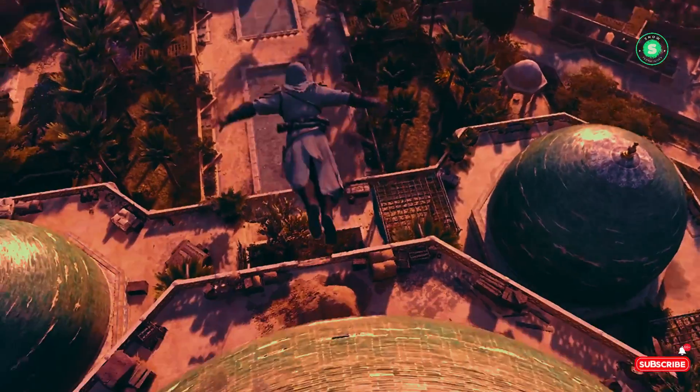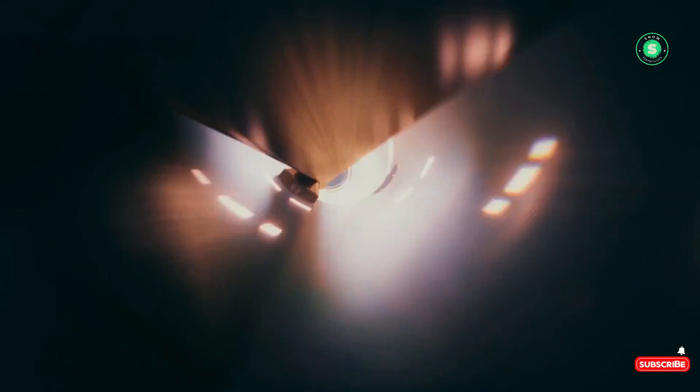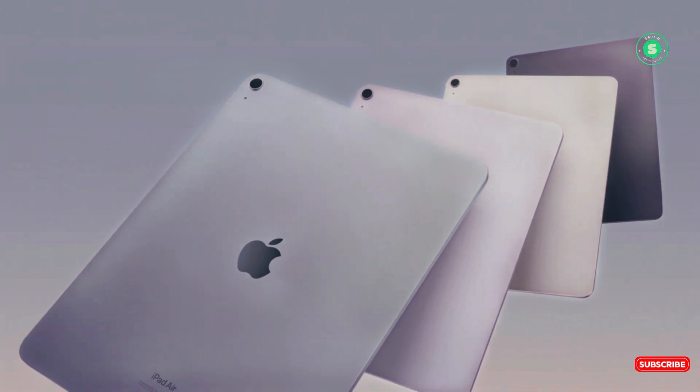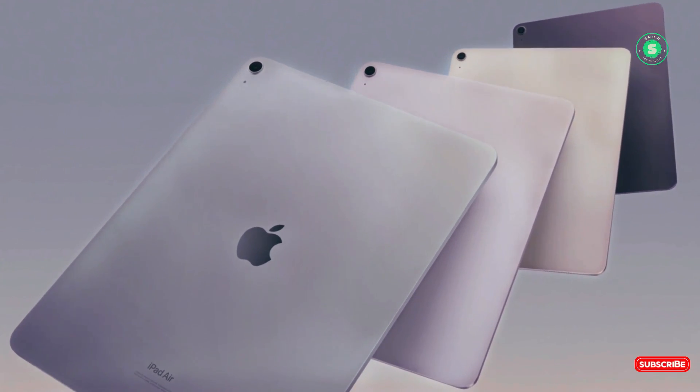When it comes to price, the iPad Air starts at $799, while the iPad Pro begins at $999. Let's delve into the major differences to help you make an informed decision. Let's start with the price and specs.